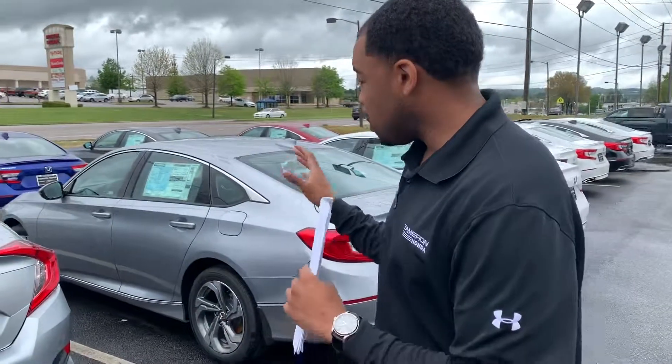Give me a call. The new Accord comes standard with Honda Sensing. You're going to get push button remote start on the EX package, even with the power seat as well. So give me a call, 205-623-6028.